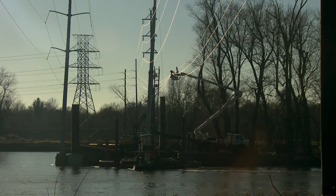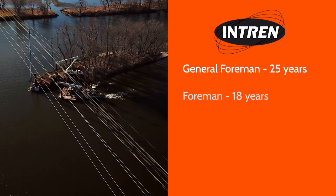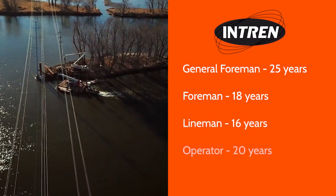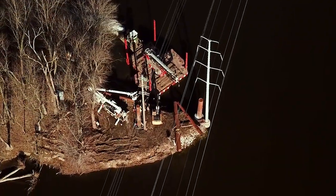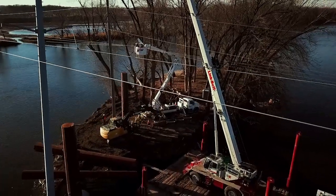The experience level we have on the crew for this project: the general foreman has 25 years in, the foreman has another 18 years in, and we have a seasoned lineman with 16 years, two apprentices, and a 20-year veteran operator running our equipment. As you can see here, we have multiple employees here today helping to make sure this project succeeds.